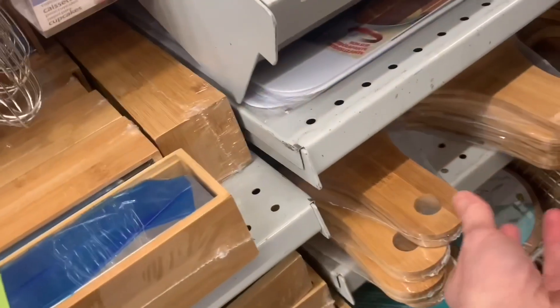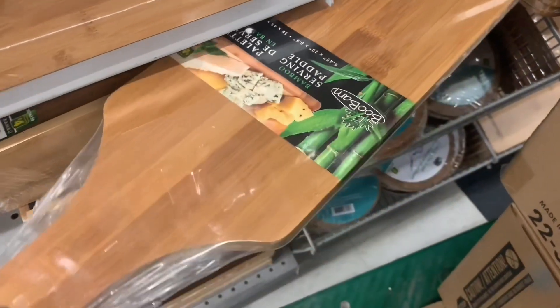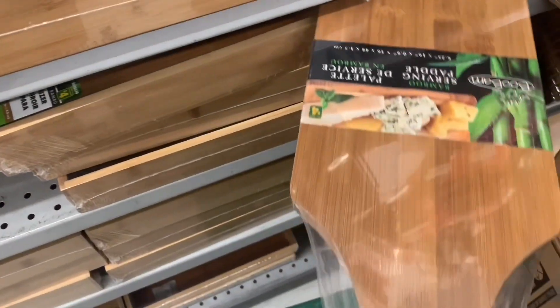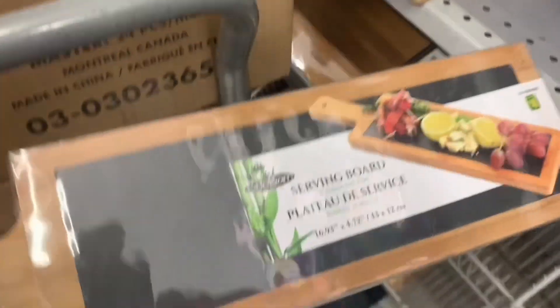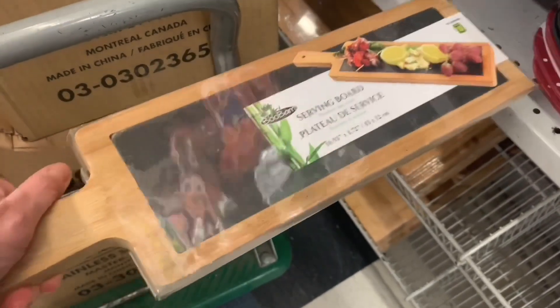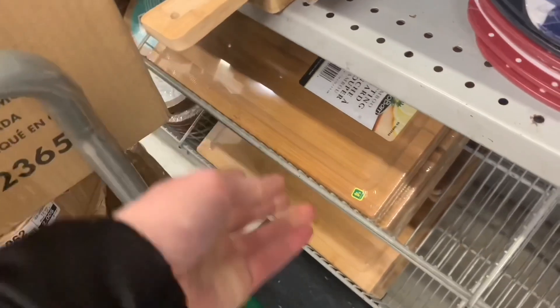If you know anything about bamboo, it is pricey stuff. So they had this one, which was a serving paddle. Each of these were $4. Now this is a generous large size, good quality here. And I also found this one — I haven't seen this style before. It almost looks like a bit of chalkboard in the middle there. Very interesting. Another serving board — this one's called a serving board, the other one's called a serving paddle.